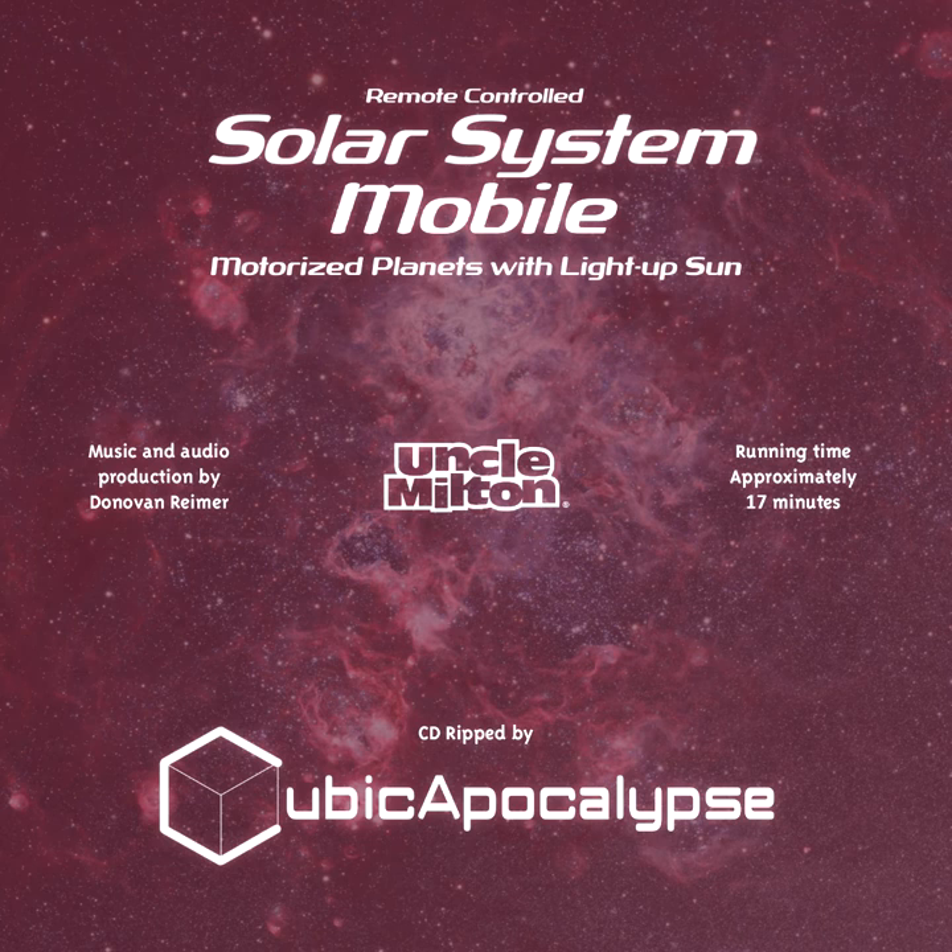Heading away from the sun, the first world we see is rocky, gray, and covered with craters. Mercury is the closest planet to the sun and the second smallest in the solar system. Mercury is only one third the diameter of Earth — so if we shrank Earth down to the size of a baseball, Mercury would be a golf ball. A year on Mercury — how long it takes Mercury to orbit around the sun once — is only 88 Earth days long.